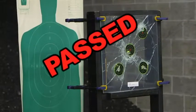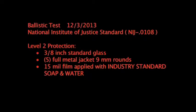Passed, and incredibly no penetration. Now let's step up the firepower.